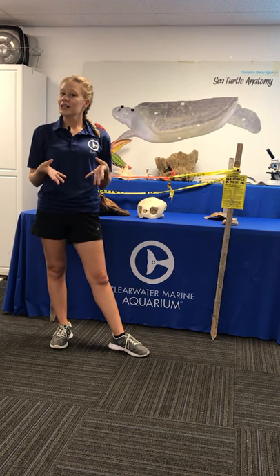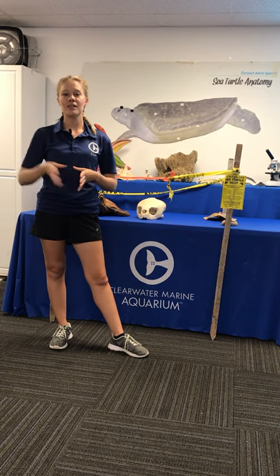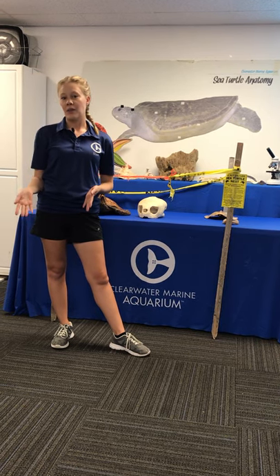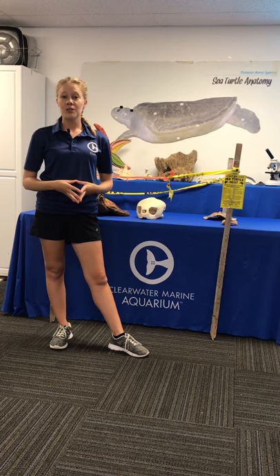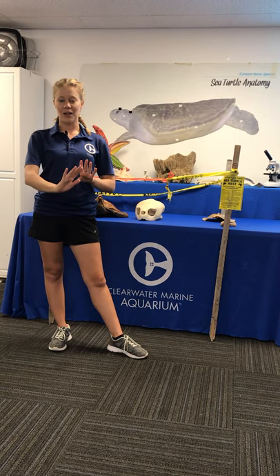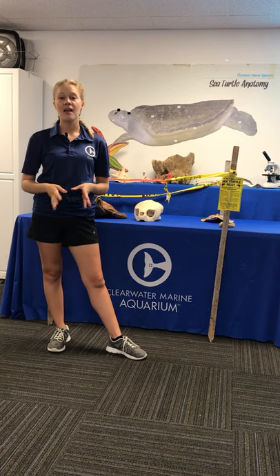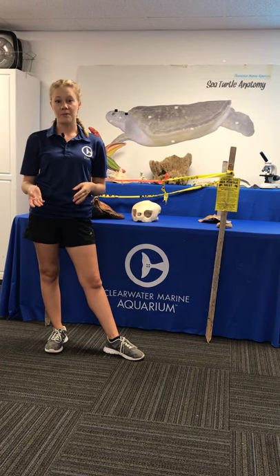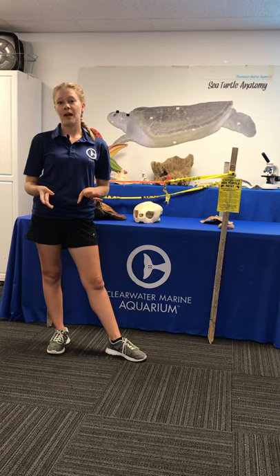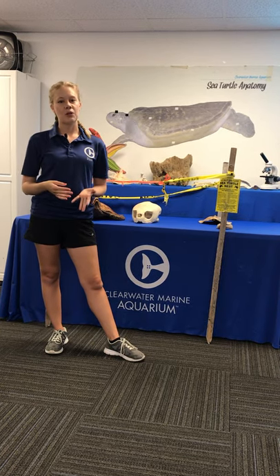To start things off, we're going to talk about the sea turtle life cycle. Starting with those mamas — they're going to be miles out in the Gulf of Mexico in their feeding and mating grounds. When that mama sea turtle is ready to come ashore, she's going to crawl her way up the sand and search for that perfect area to lay her eggs. Sea turtles are reptiles and lay soft, leathery eggs. Those eggs fall into a hole, so if they were hard like chicken eggs, they would crack.